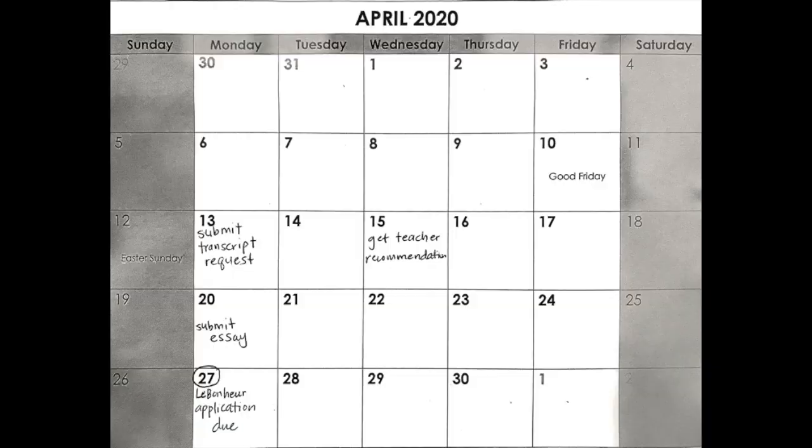See the example on the screen. Here you will see a student has listed the program deadline. They have also written in when they will submit the essay, teacher recommendation, and transcript request. Remember that an incomplete application will not be reviewed or considered by programs, so you will not be accepted to the program you are applying for unless you complete all parts of the application on time. Another part of the application that takes a long time is the transcript request and the teacher recommendation.